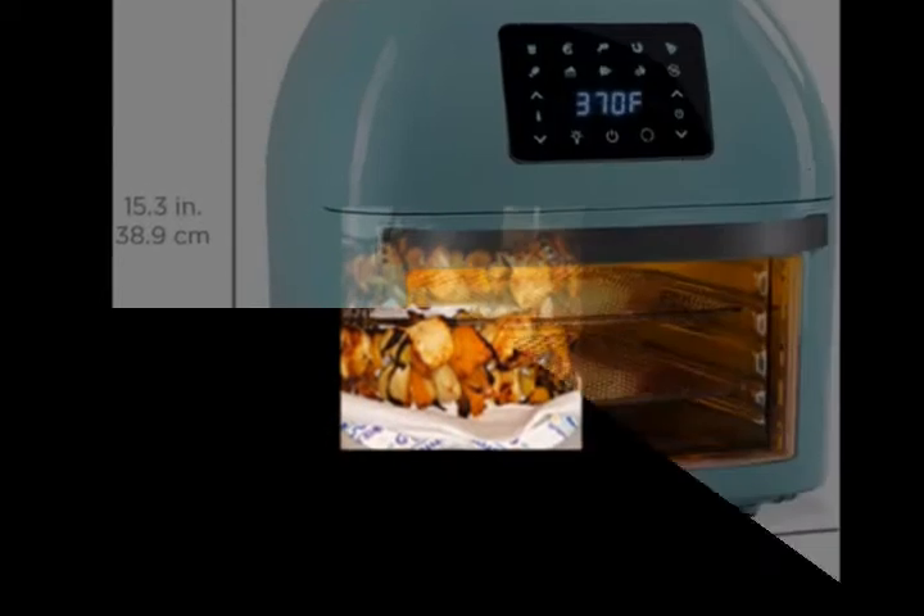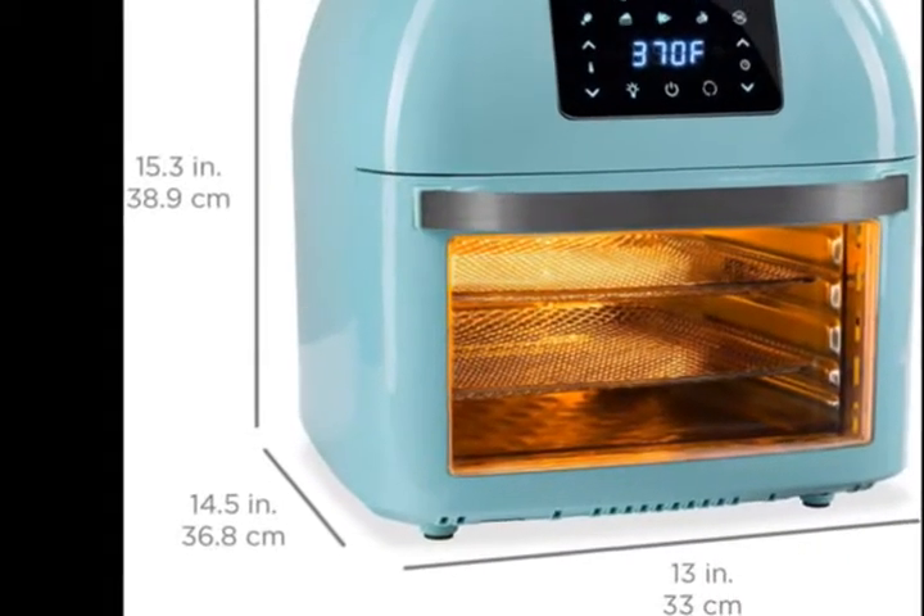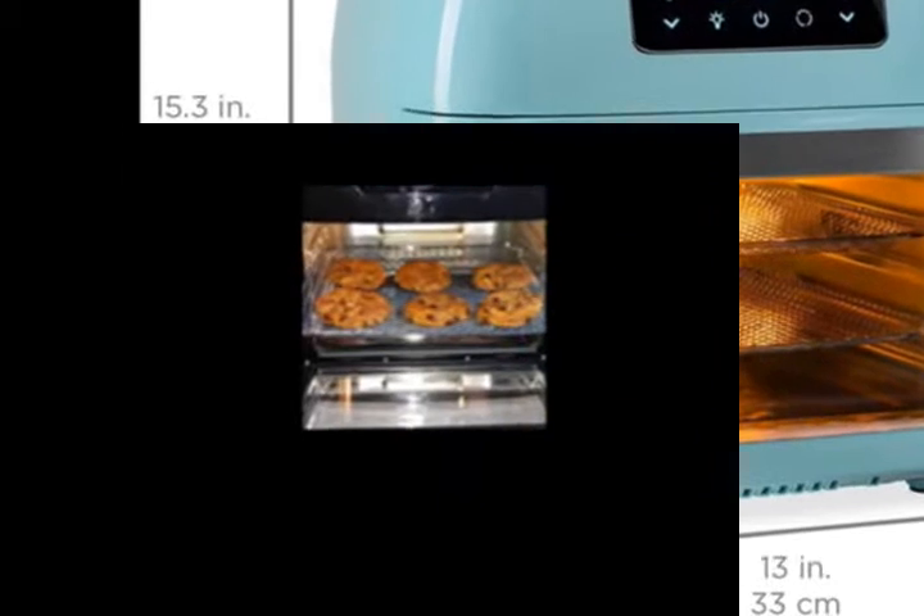Pull-down door with a large window makes it easy to monitor food without interrupting the cooking process by letting heat out. All-in-one, 10 presets — preset cooking options vary from meat to baked goods and much more, viewable on the LCD touchscreen display.